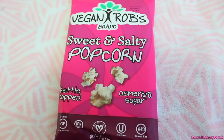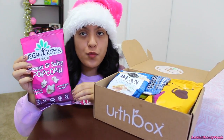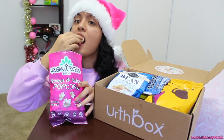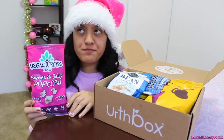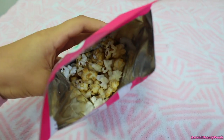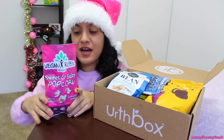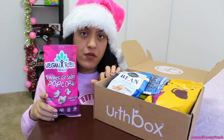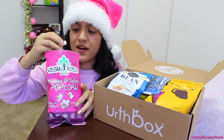And then we have this, which is the Vegan Rubs brand Sweet and Salty Popcorn. If you guys know me, I love popcorn — popcorn is like one of my favorite things ever. Oh my god, that is so salty! Guys I love salty stuff, I'm not just saying this, I'm not kidding. So far I think this is my favorite subscription box I've ever tried. Oh my god, I'm going to finish this so fast.